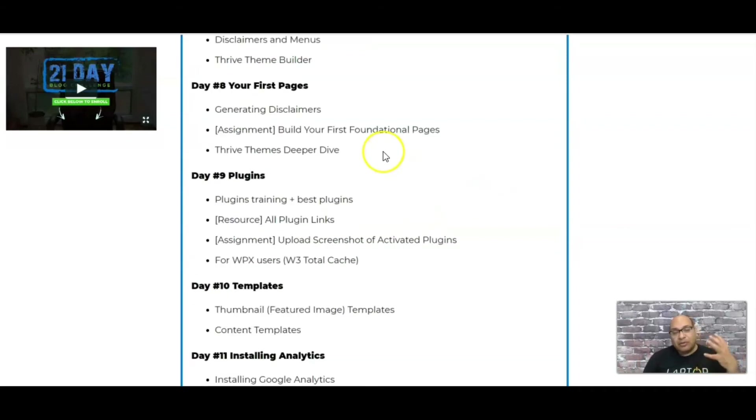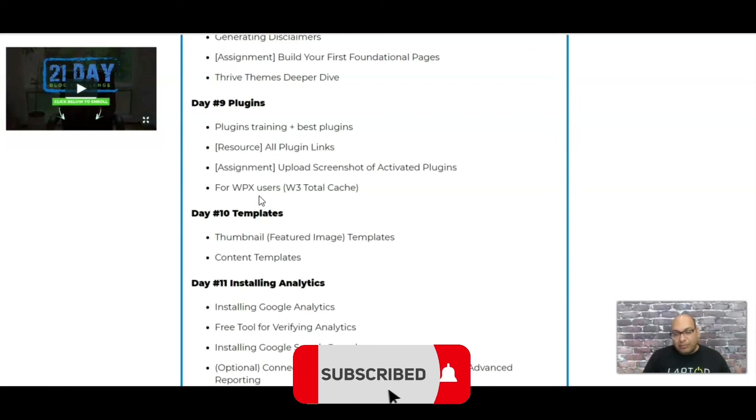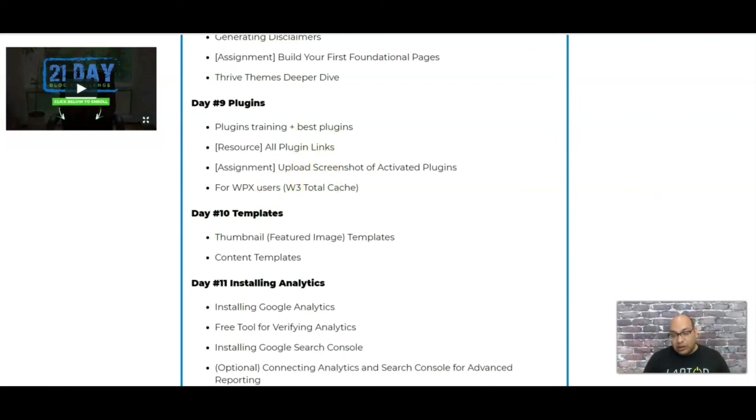Then they cover how to start building your site — the disclaimer, the home page — and then they talk about plugins: which are the important plugins you need to install. This is one of the most important things for me personally, because when I first started I didn't know which plugins were needed, so I ended up installing all kinds of plugins which slowed down my website.